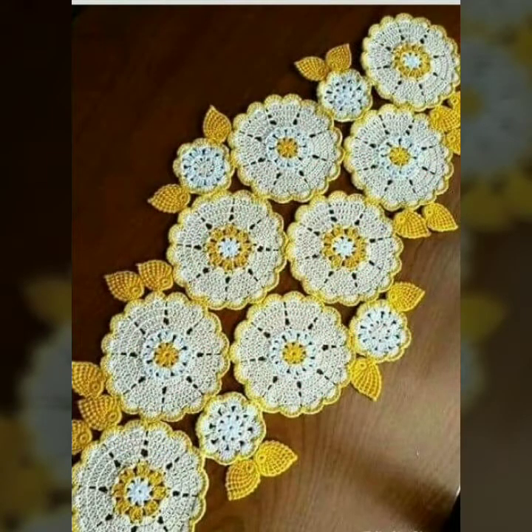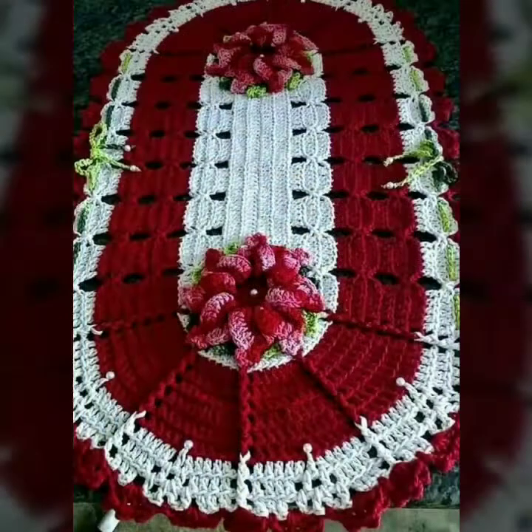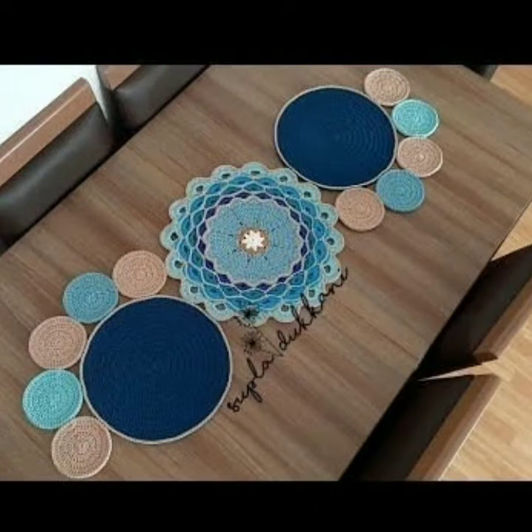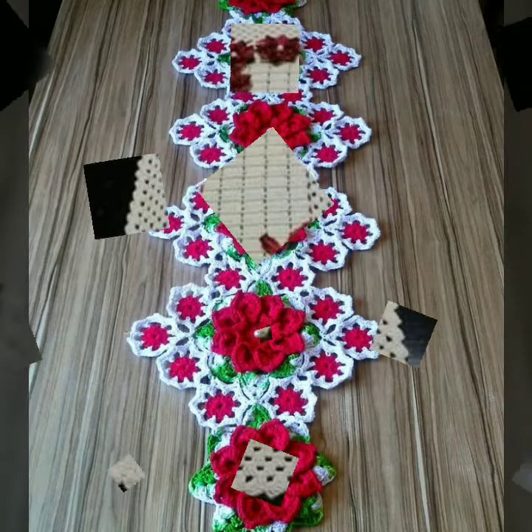Today I will talk about the most stylish, most beautiful, most trendy and most demanding crochet knitting handmade pattern table covers and table runner designs. I hope today's video and collection will leave you very impressed, so please watch this video until the end.